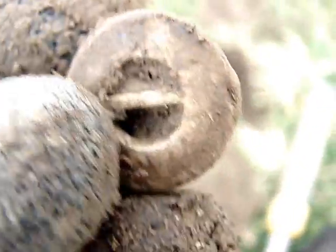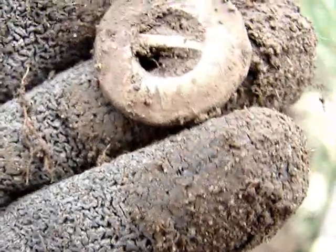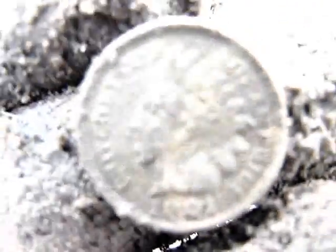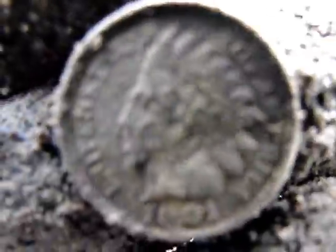Some trash in between the last dig and this. It seems like it's got some writing on the side — I don't know what it is. Could be a button, it's pretty heavy though. Actually I think it's my third Indian. Looks like 1901, can't really tell — it wouldn't be 1801.